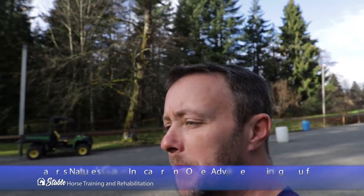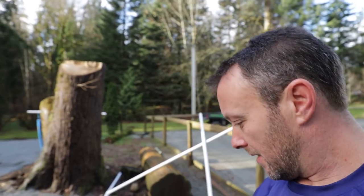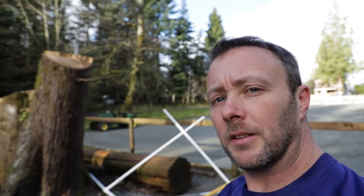Midday. Busy doing just piles of stuff, cleaning up after the storm.